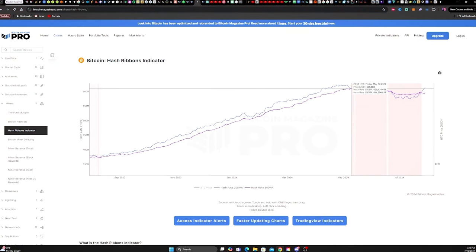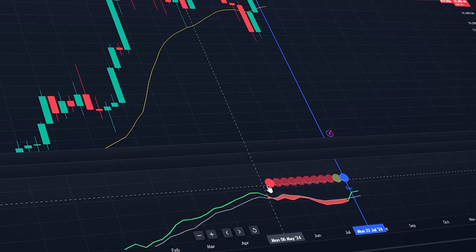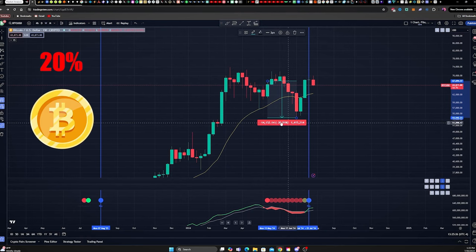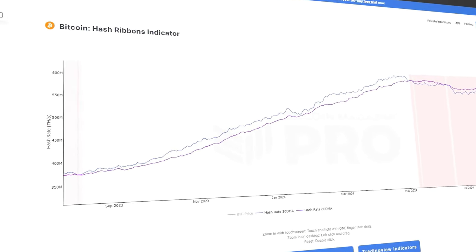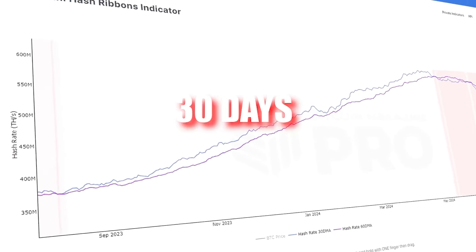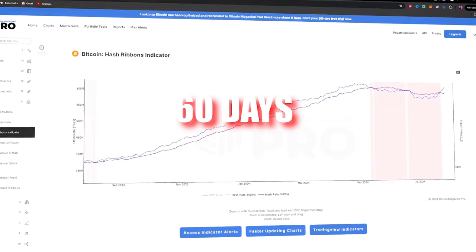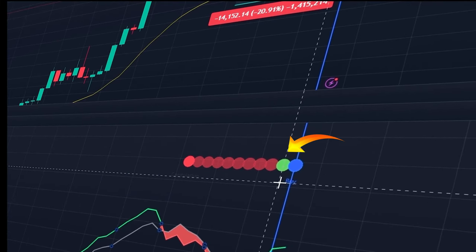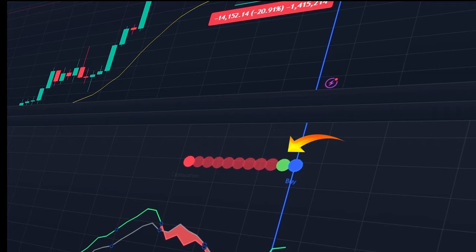We can see that this happened on May 10th this year. Looking at the weekly chart during the same time frame, that's exactly when we also got this red circle, and soon after we saw a drop of over 20% for Bitcoin. The second stage is the end of capitulation. This is when the 30-day simple moving average of the hash rate climbs back above the 60-day simple moving average. We got this green dot on the week of July 15th — a sign that better days might be ahead.